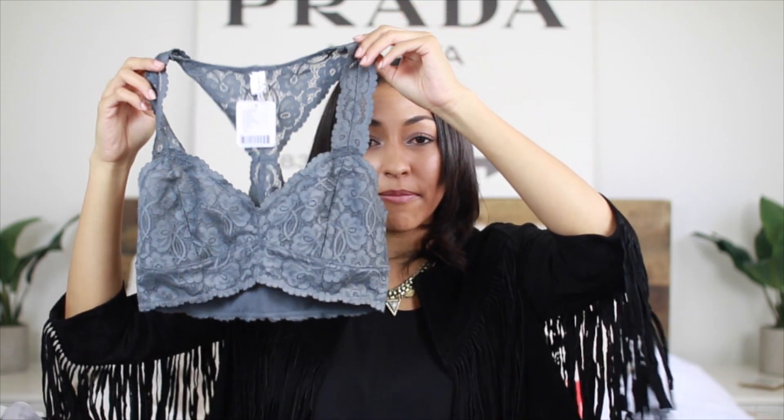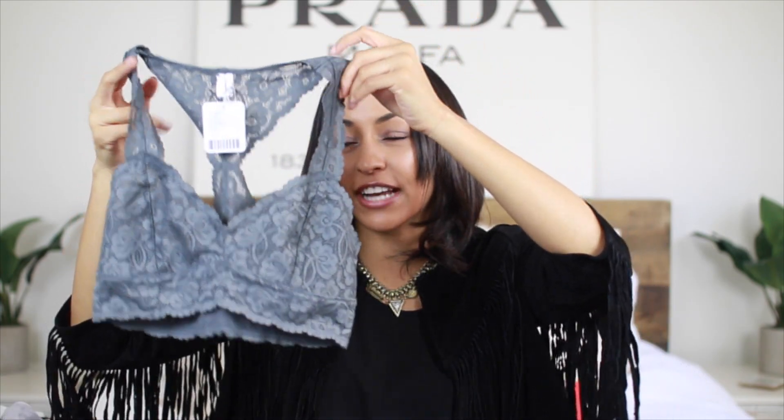From Free People, I only picked up one thing because it was 25% off and I wear these all the time. This is my favorite bralette from them — I wear these seriously every day and this one is a color that I didn't have. It's just a pretty bluish-gray tone. So I got that from Free People.